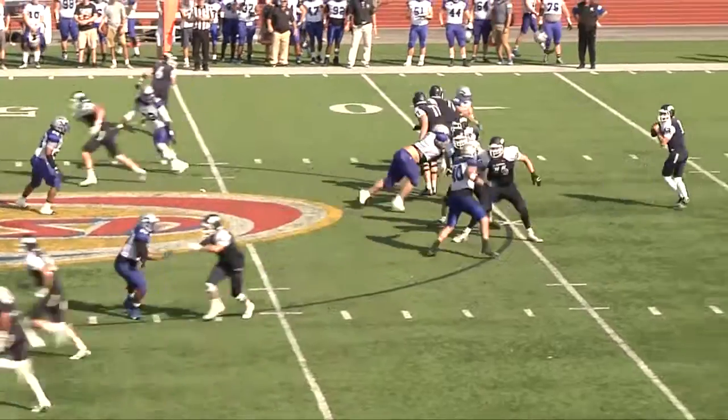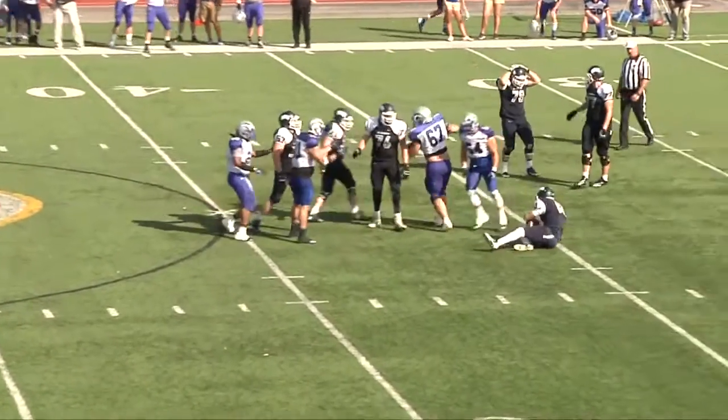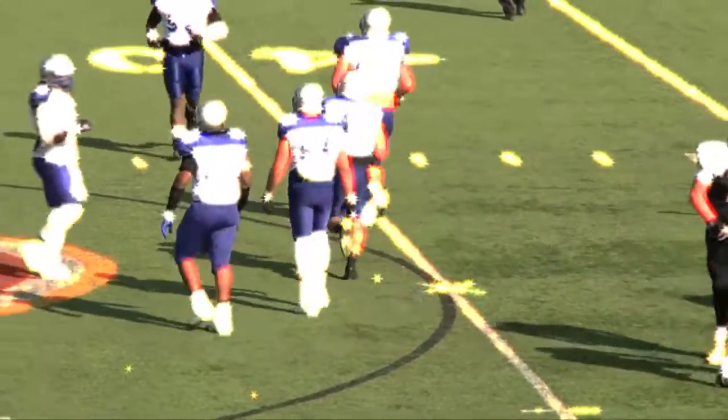Empty backfield for Smith. And a good job by the Cougar defense.